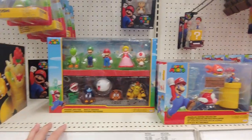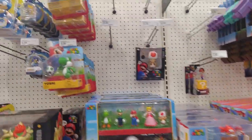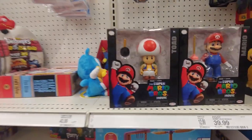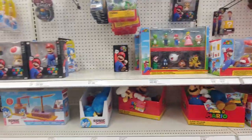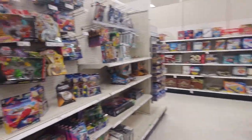I love all these playsets they're coming out with. I'm not going to get them all though for sure - I'm going to pick and choose here and there. Oh, 30 bucks too - such a good price. This is the only one here so sweet. Let's see what else they have here.